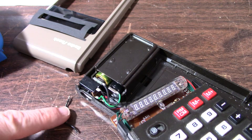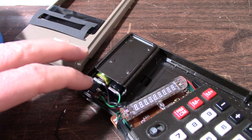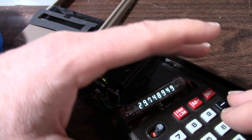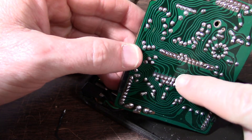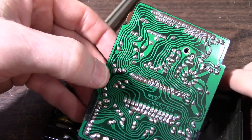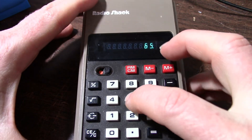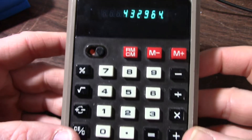I went ahead and changed that wire out because the joint looked bad too. I don't know how that would break so easily but it did. Turn it on - look at that, just like I bought one. Another thing I noticed: Toshiba. So I guess Toshiba was making calculators back then. Gotta love this meandering layout of the traces on this board. We're back at it again - I can do my power calculations for audio amplifiers right on my little VFD calculator.